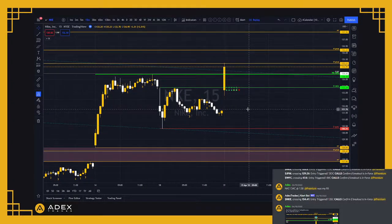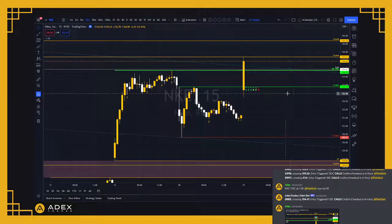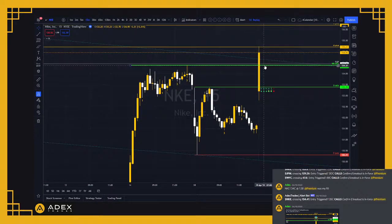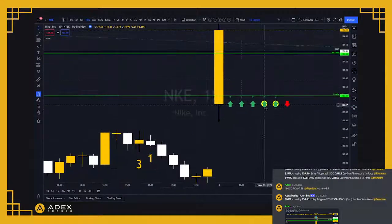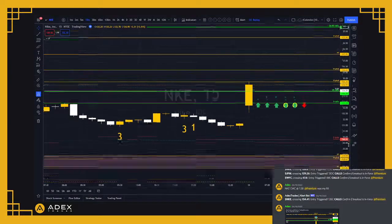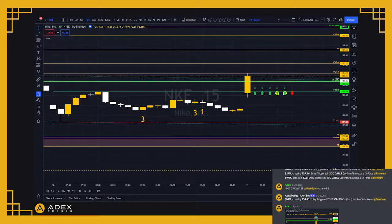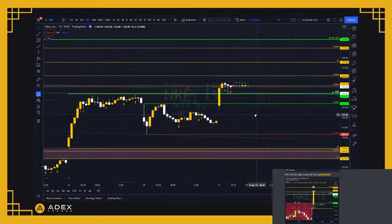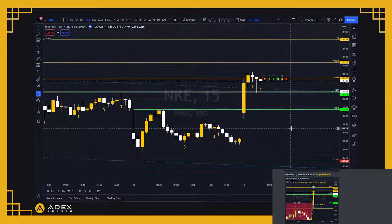We got in the calls in the morning — the 134 call at one dollar and 58 cents was my fill. You can see that Nike gapped up, triggered two-up on the day right off the inside day, and then triggered two-up on the week. Notice how we're above 134.45 — look at the continuity: according to this indicator the hour is green, the day is green, the week is green, the month is green, and the quarter is green. We had flipped continuity to the upside except for the year.